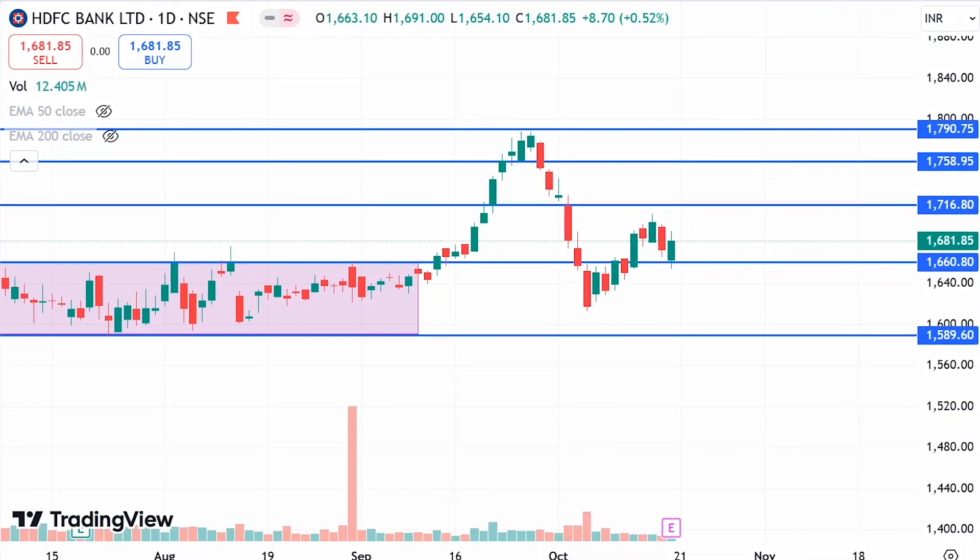Hello everyone, I am Vikram and in this video we are going to discuss HDFC Bank Share. We are going to discuss what targets are going to be covered and how the quarter 2 results relate to market estimates.